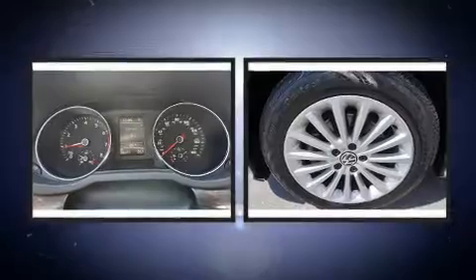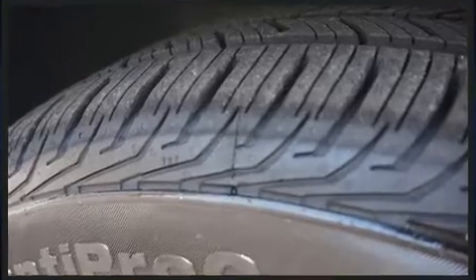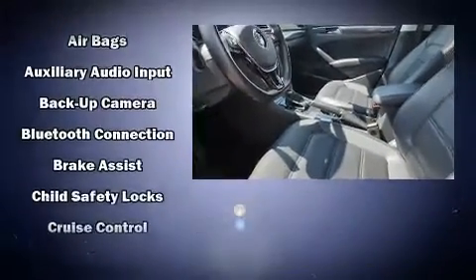Additional comfort features include heated door mirrors, remote keyless entry, and cruise control. Premium sound drives six speakers, providing you and your passengers a sensational audio experience.